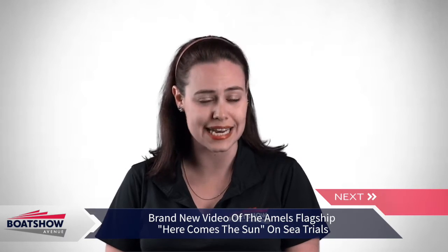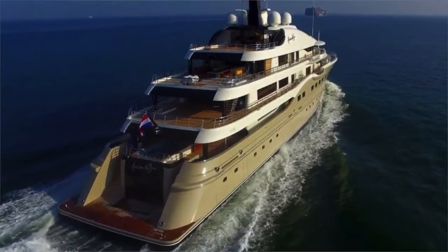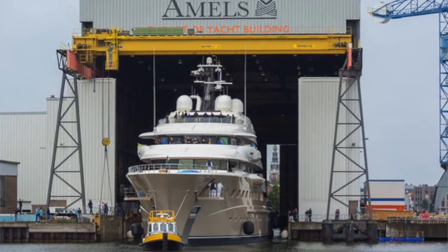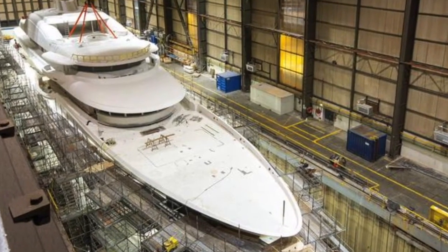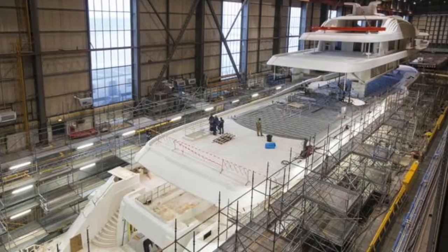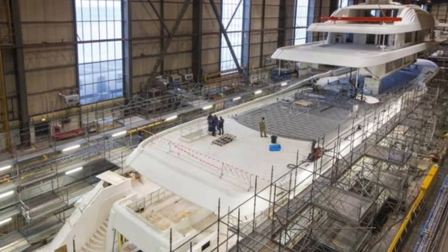Making its first splash on June 30th this year, the new Amels flagship features interiors by Winch Design, while the graceful, feminine exterior styling is courtesy of Tim Heywood.